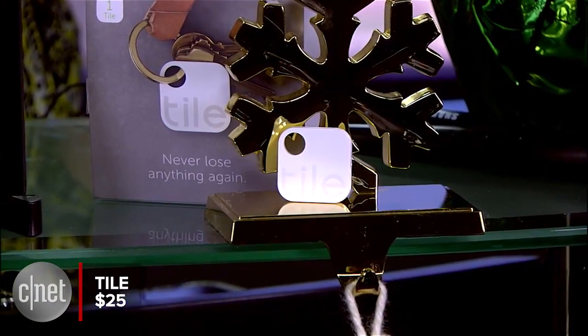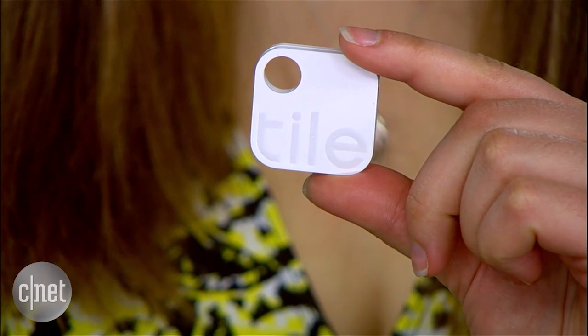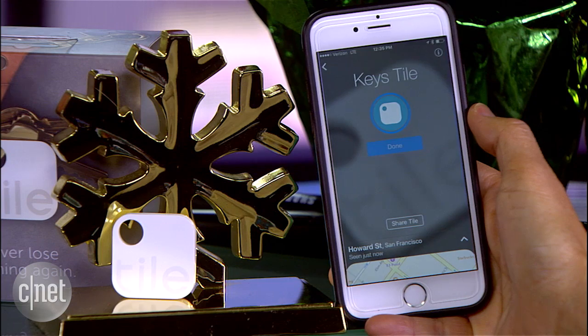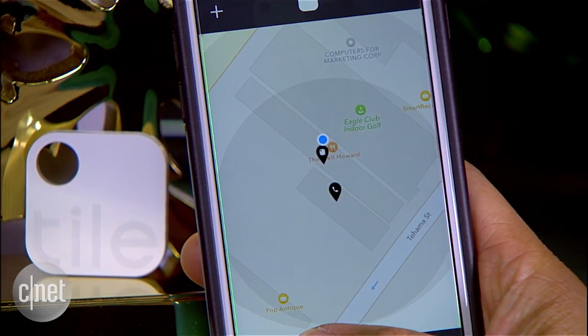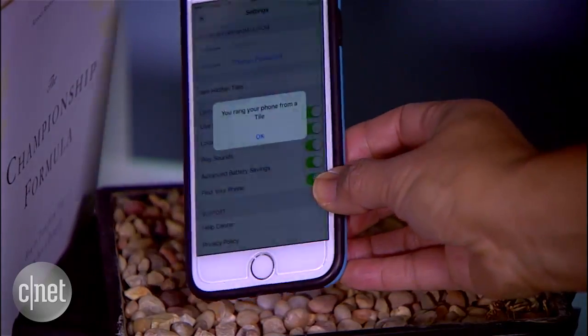The Tile is a tiny Bluetooth tracker that can help you find just about anything. This $25 device attaches to your keys or can slide into a wallet. From your smartphone, you can check the Tile's last location on a map. You can even use the Tile to make your phone ring if you lose it.